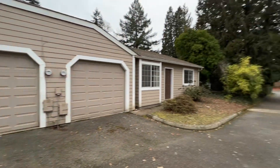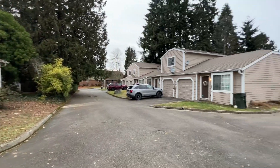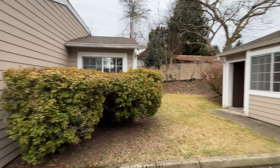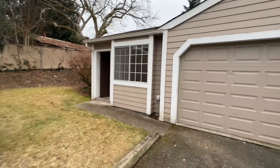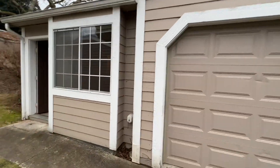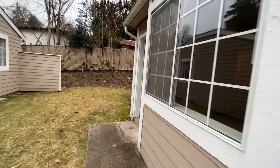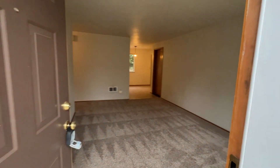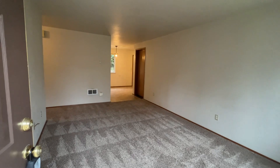Hi, this is Sarah with Olympic Rentals and we are taking a tour of 1022 Boundary Street Southeast in Olympia. This is a two bedroom one bath duplex, located on this little street you can see, with several other units.